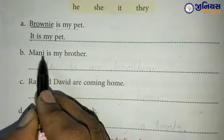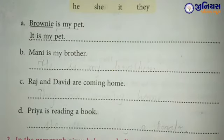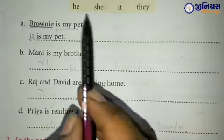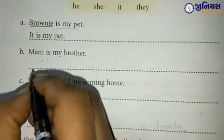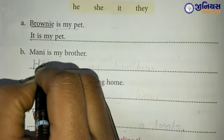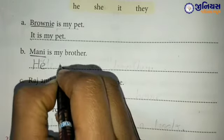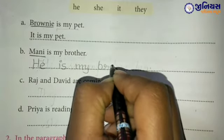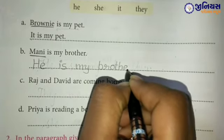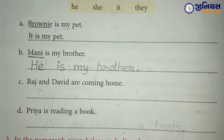Part B: Money is my brother. Brother है — उसके लिए क्या use करेंगे? Brother यानि कि वो लड़का है, तो boys के लिए हम क्या use करते हैं? He, she, it या they? Yes — he. तो यहाँ पे Money की जगह पर He लिखेंगे: He is my brother. B-R-O-T-H-E-R. He is my brother.